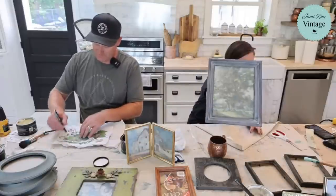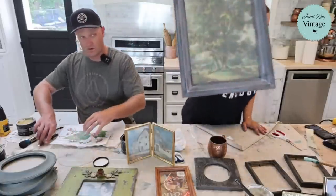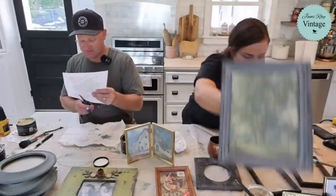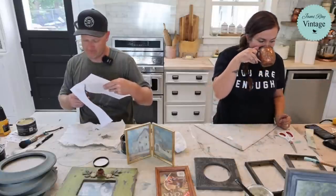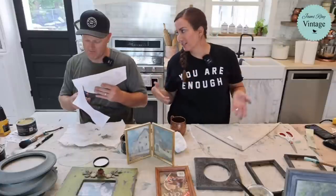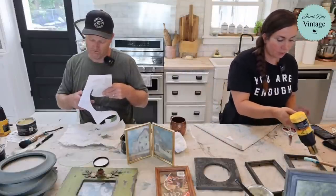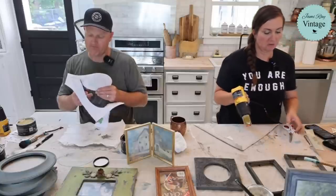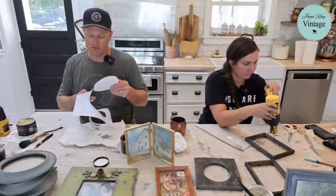Can you use the decoupage paper for crafts other than framing? Yes — you can use it for anything you can decoupage. A lot of people do mixed media with them and use them for scrapbooking too. If you're just joining in, we're working with new JRV decoupage papers available at jamierayvintage.com — the A4 rice papers. We just launched 11 new designs today. What color paint did you use? That's skeleton key, then clear waxed, then dark waxed — painted right over plastic.